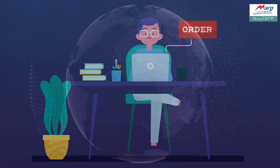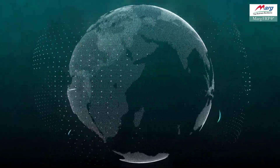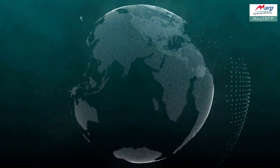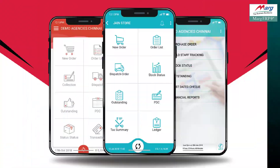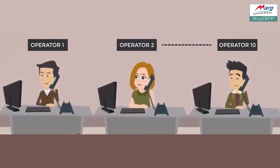But do you know that in such a situation, technology and automation can help you to run your business smoothly? In view of this crisis and to keep your business working smoothly, Marg ERP made all their mobile apps free so that your salesman and operators can easily place online orders from their home.